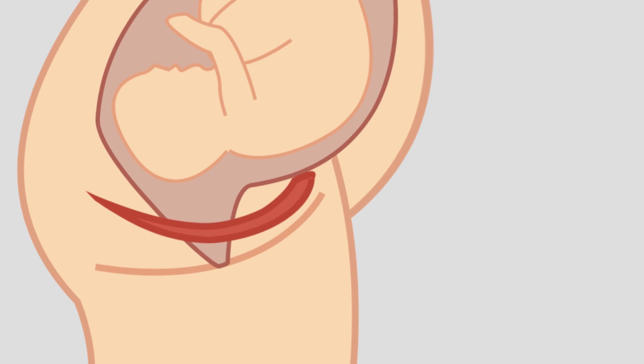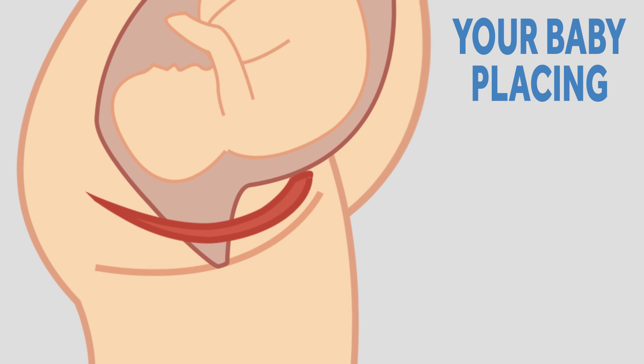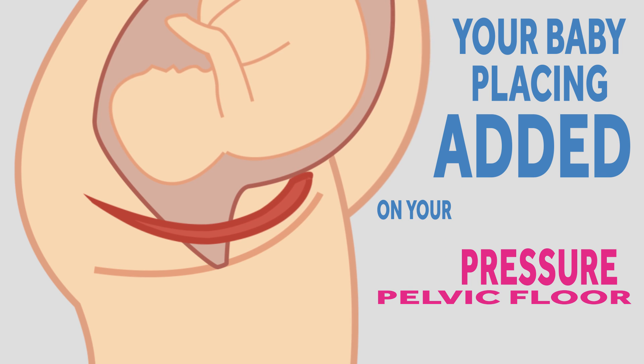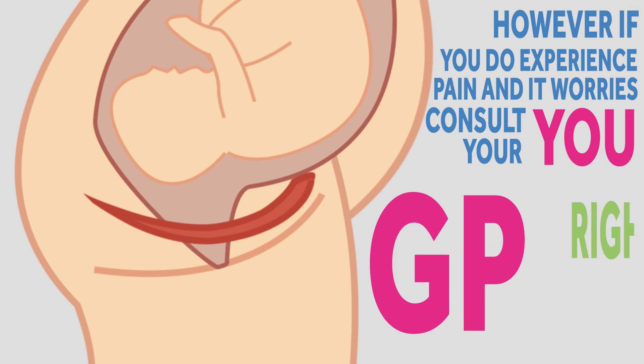Some women experience pelvic floor pain late in their third trimester, ranging from mild to severe, but this is just due to your baby placing added pressure on your pelvic floor. It's not too common, but completely normal. However, if you do experience such pain and it worries you, consult with your GP right away.